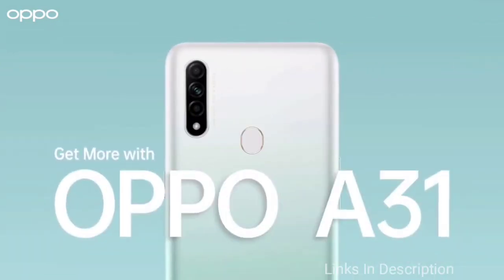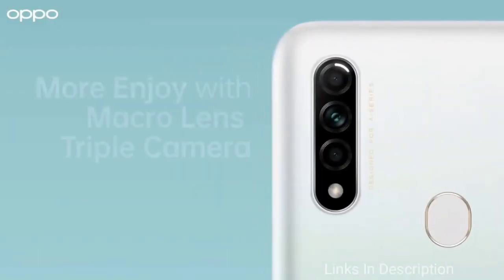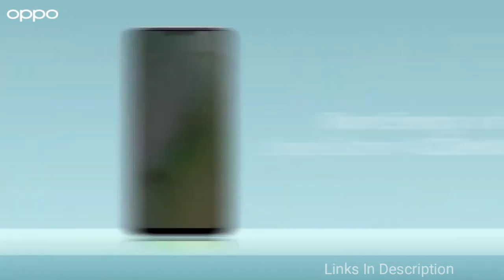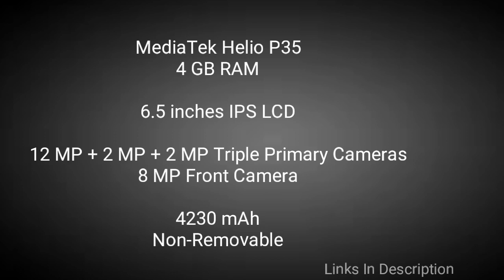It features a 12MP rear camera that takes decent pictures and an 8MP front selfie camera that takes beautiful selfies. This phone packs a 4230mAh battery and comes with fast-charging support. It will only cost you around $150 in the international market and ₹11,000 in India.